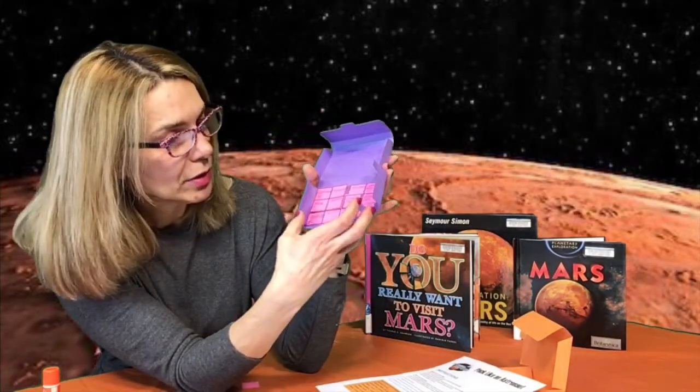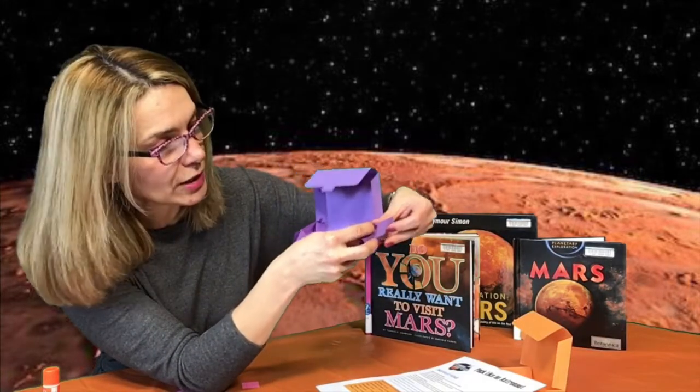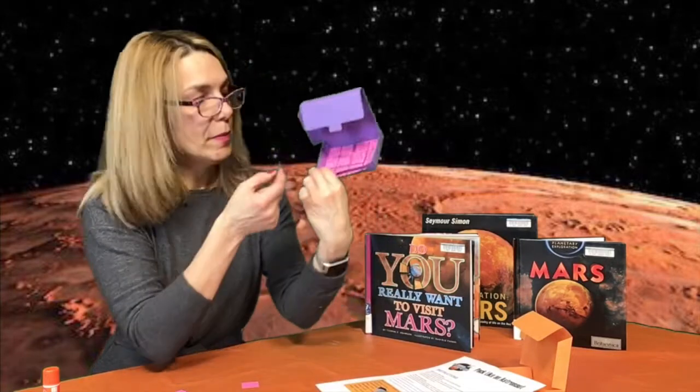Next, look at these tabs. You are going to bring them in here, and then the wall of the suitcase folds over. Take a piece of tape and tape it into place. So this is a little bit of tape that I'm going to put in here to hold it.